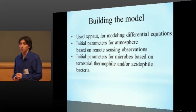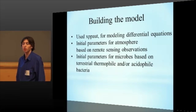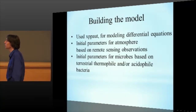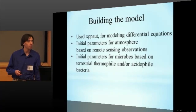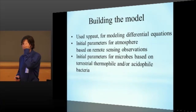So we decided to try to test this idea. Built it using xpp-aut, which is a nice, small, free little package for modeling differential equations. The initial parameters for the atmosphere were based on remote sensing observations, mostly from either Pioneer Venus or from Vega, as well as a little bit from Venus Express, mostly the older missions. The initial parameters for our hypothetical microbes were based on values taken from terrestrial thermophile and acidophile bacteria — Thermomicrospira, sulfur-oxidizing bacteria — existing and in some cases fairly well characterized terrestrial bacteria that would survive in a warm, acidic environment.